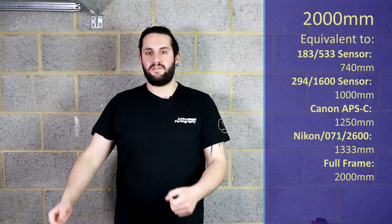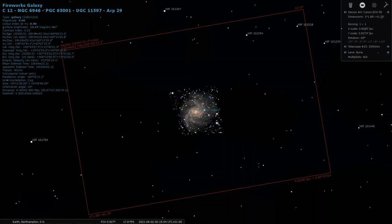And at 2,000mm, I'm going to be pointing you over to Caldwell 12 — C12, the Fireworks Galaxy. This is a magnitude 9.6 to 10-ish galaxy located in Cygnus, and there's a lot of detail to be had here. At those longer focal lengths you usually have the aperture to do this justice. That is what I'm suggesting for you at 2,000mm this month.